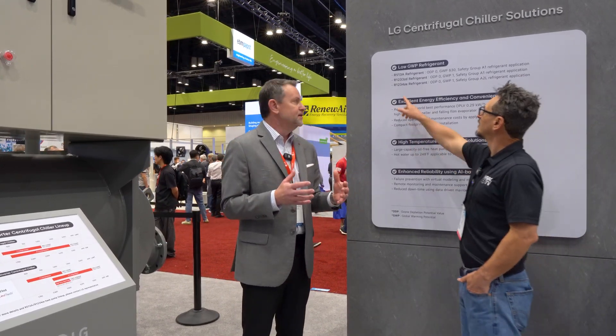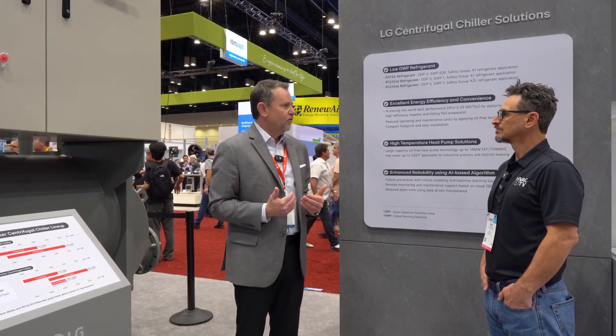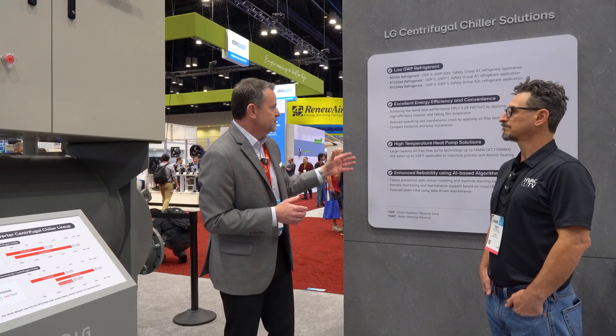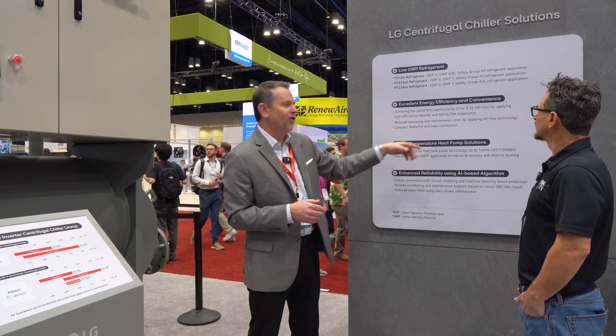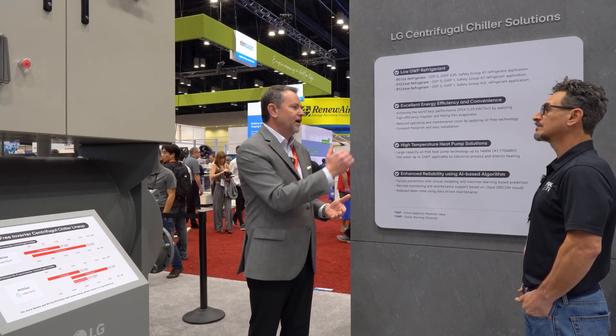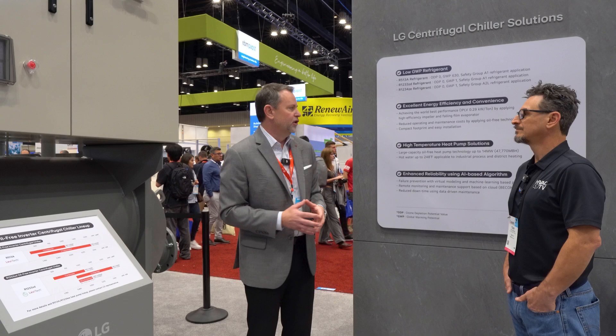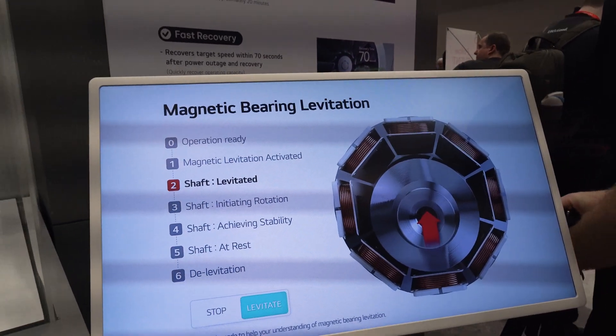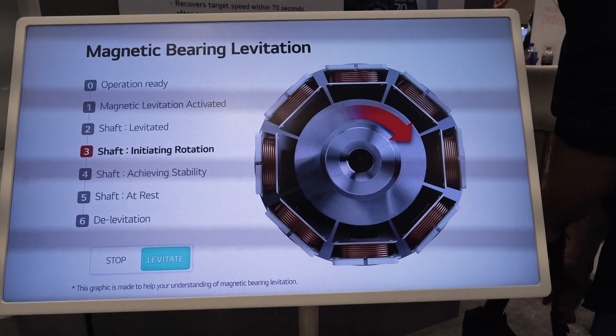We're already building product to exceed current US requirements and other global low GWP mandates. We talk about world-best performance — and our legal team has verified that. Looking at kW per ton, we're at 0.29, which is exactly what facility owners are looking for. It's also an oil-free, mag bearing chiller, which is critical for reliability.